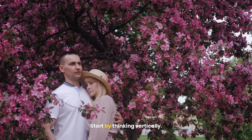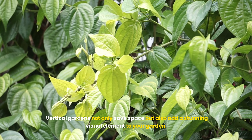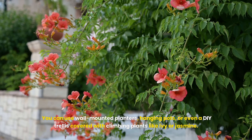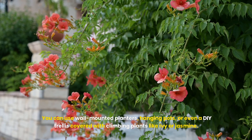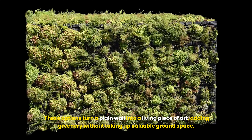Start by thinking vertically. When floor space is limited, the only way to go is up. Vertical gardens not only save space, but also add a stunning visual element to your garden. You can use wall-mounted planters, hanging pots, or even a DIY trellis covered with climbing plants like ivy or jasmine. These options turn a plain wall into a living piece of art, adding greenery without taking up valuable ground space.